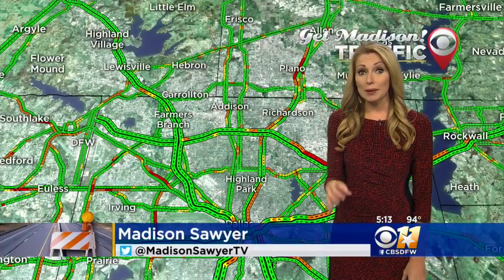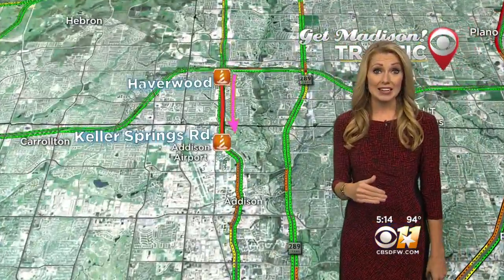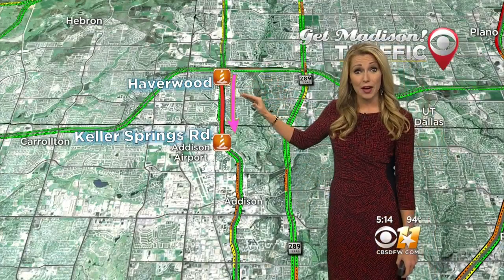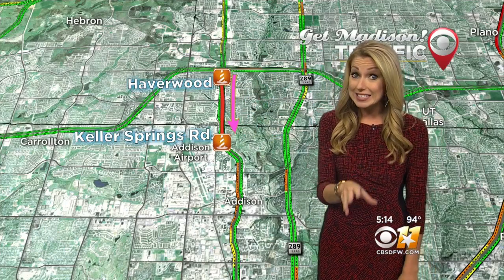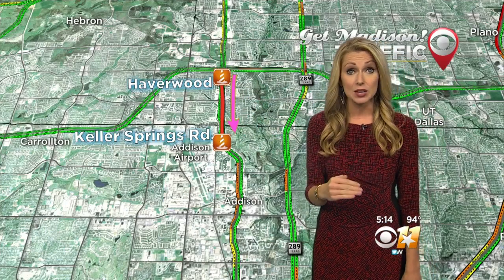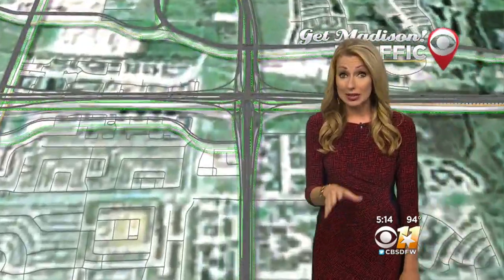If you usually travel on the Dallas North Tollway, be aware that in the Plano area, leading down towards the Addison area, there will be a lot of construction. That construction is going to be just south of the Bush Turnpike and continue all the way to Keller Springs Road. In some areas, it will be down to just one lane. Be aware this is going to cause a traffic nightmare in the area as you travel starting tonight all the way until Monday morning.